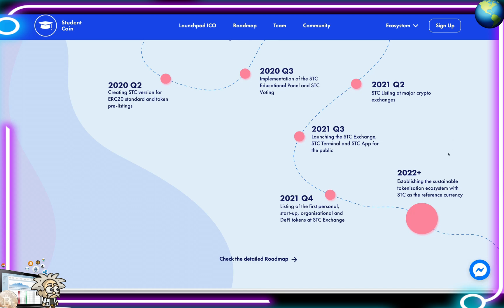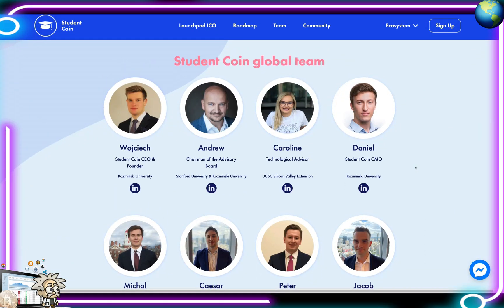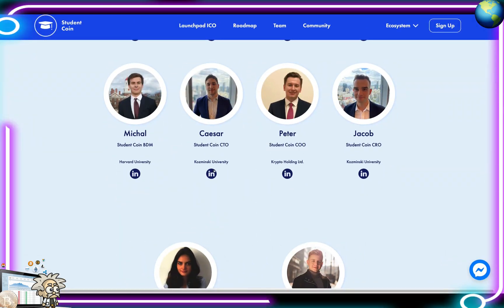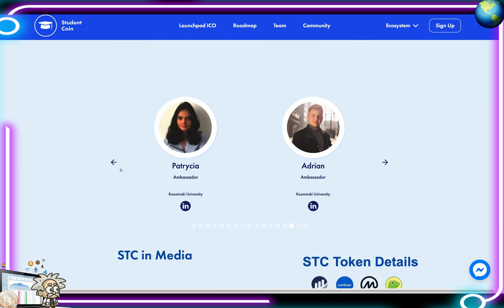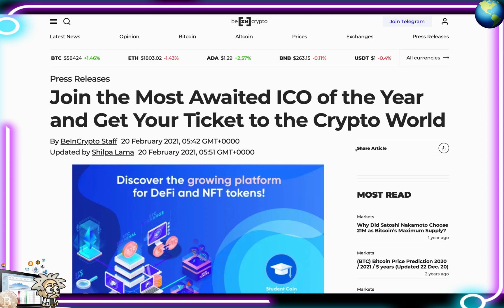In 2022 and beyond, they plan to establish a sustainable tokenization ecosystem with SCC as the reference currency. The global team is very transparent — they have photos and LinkedIn profiles for all members. The CEO and founder studied at Kozminski University; the chairman attended Stanford and Kozminski; and you can also see details about their CMO, CTO, CRO, and various ambassadors.